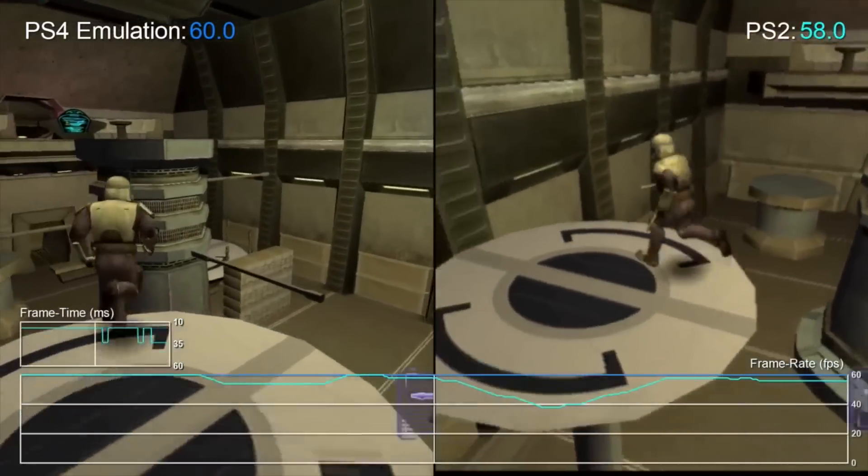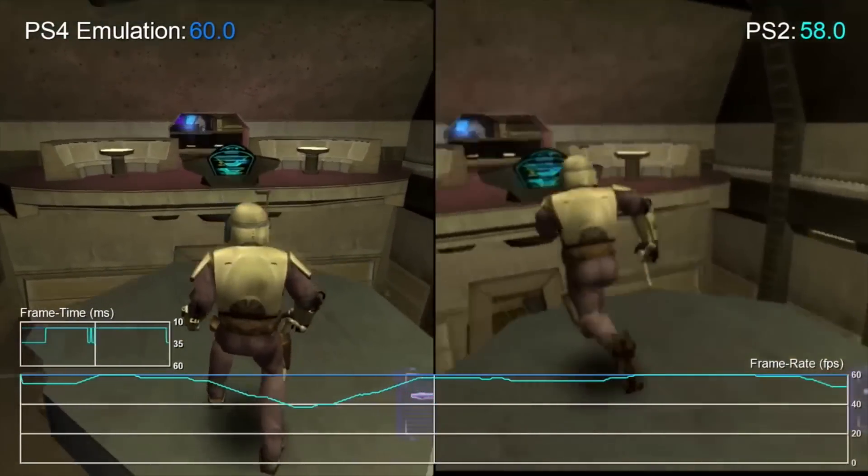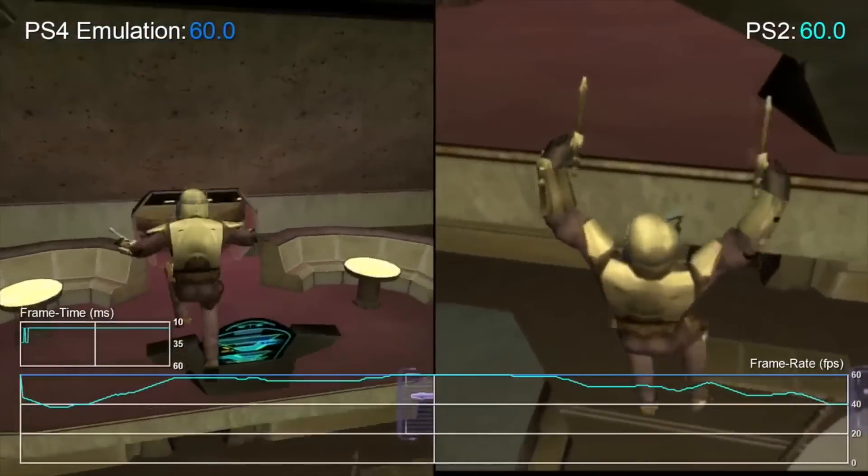G'day guys and welcome to the show where I report on the latest in gaming news. If you end up enjoying today's video please remember to smack the like button as always. Now let's jump to our first news report on today's show, which is about backwards compatibility on the PlayStation 4.